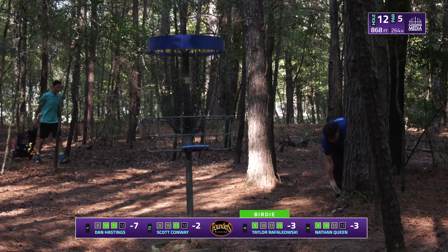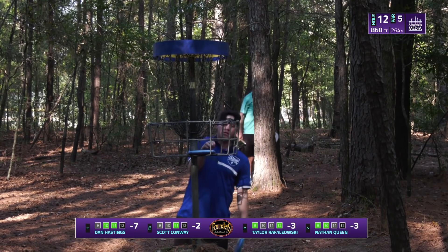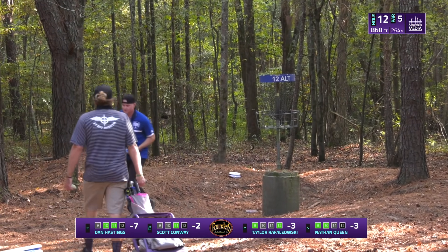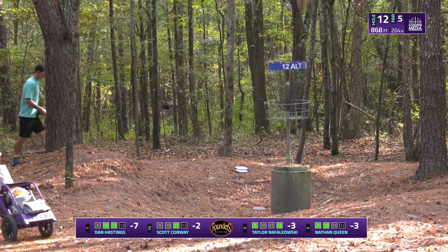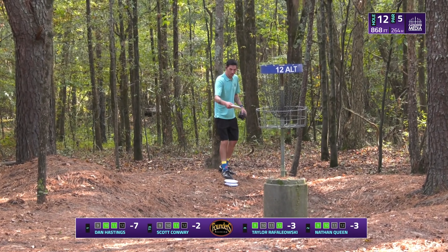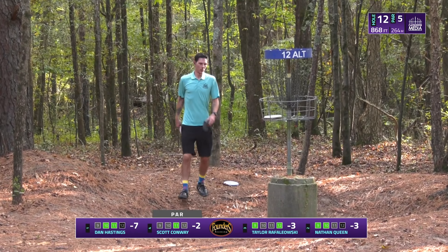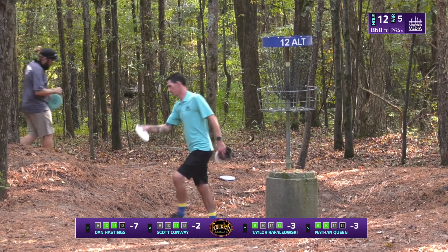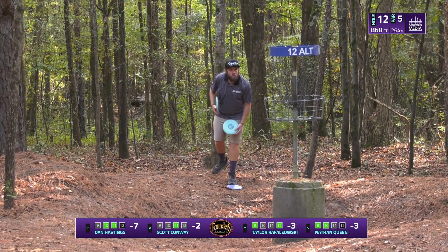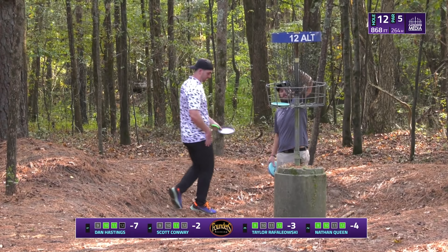Watching Dan in tournament practice, his putts came up with so much speed — how does he do that? Nathan hasn't figured it out yet. Maybe one day. But as Nathan notes, you don't really need tons of range on your putt when you're able to just put them in from five feet — another birdie for Nathan.